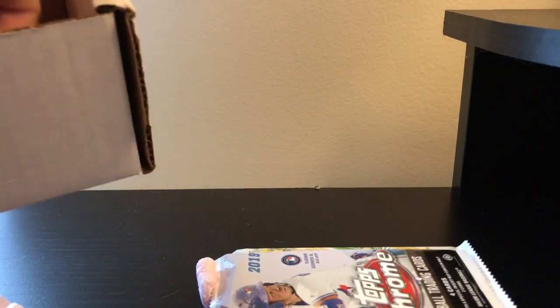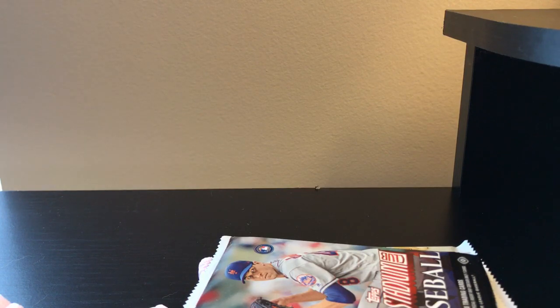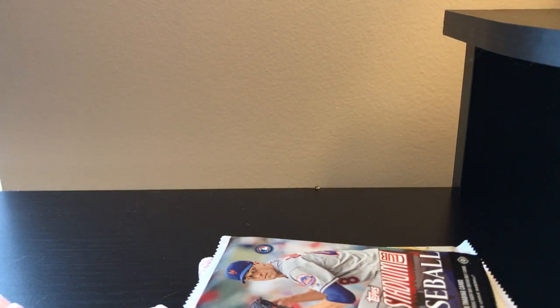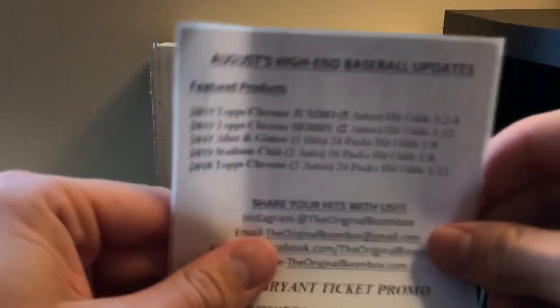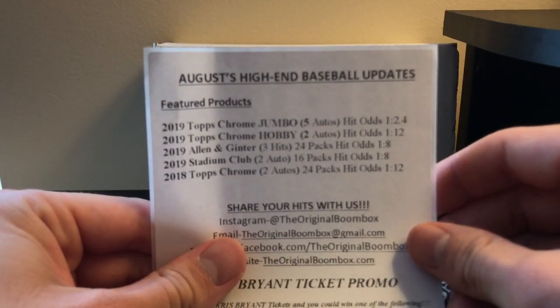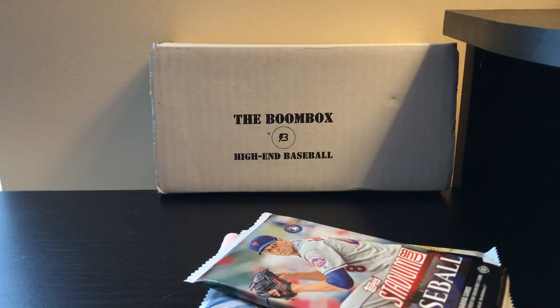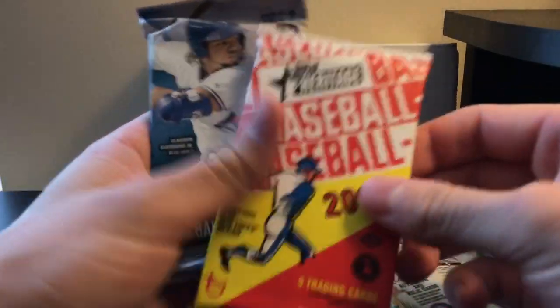Let's see what packs we got. They do give you a OneTouch. I believe there's a list — and here's the list. You get Topps Chrome Jumbo, Topps Chrome Hobby, Allen & Ginter, Stadium Club, and the 2018 Topps Chrome. I'll start with the Heritage and we'll do the Chrome last.